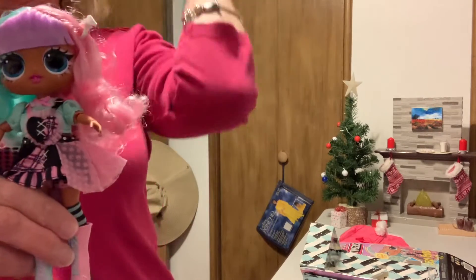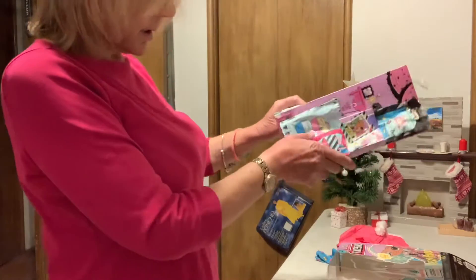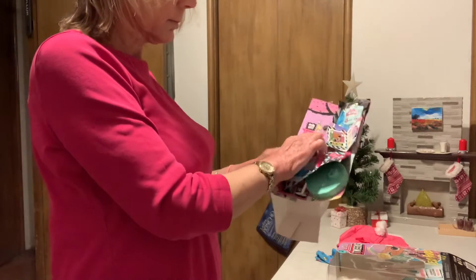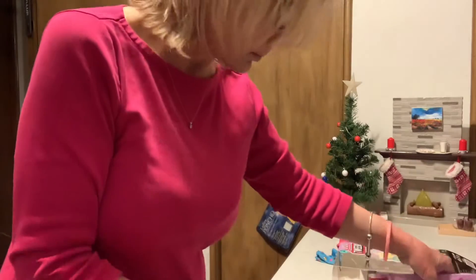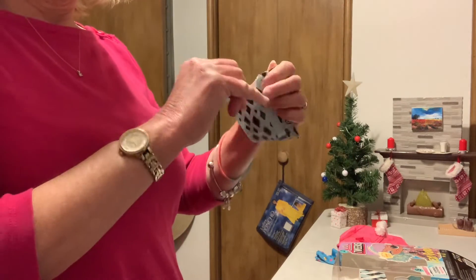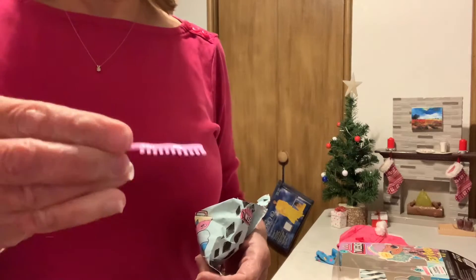There she is. Let's see, girl — she's really cute. She does have a stand. Let's see what her little goodies are. She's got pink in her hair. And her comb, and that one.